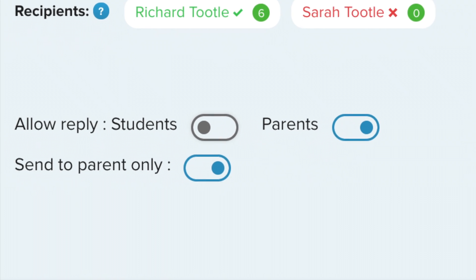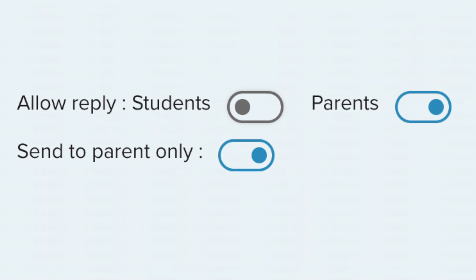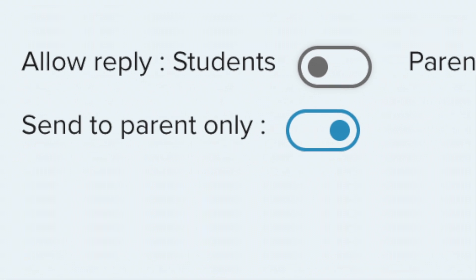If you want to communicate with a child's parents without their child's knowledge, simply select Parents Only, then send your message.